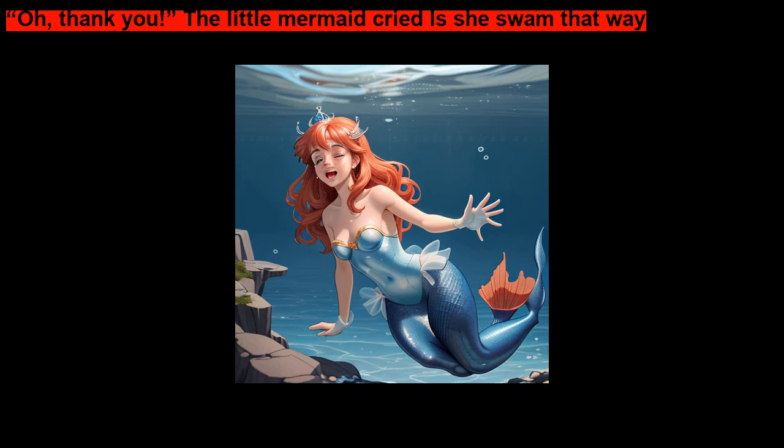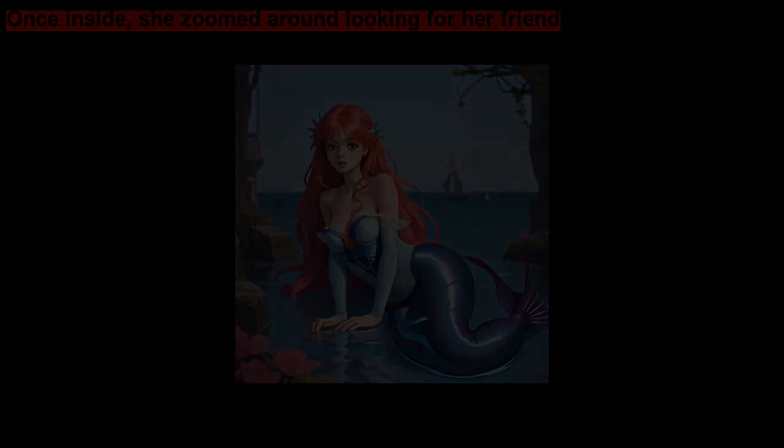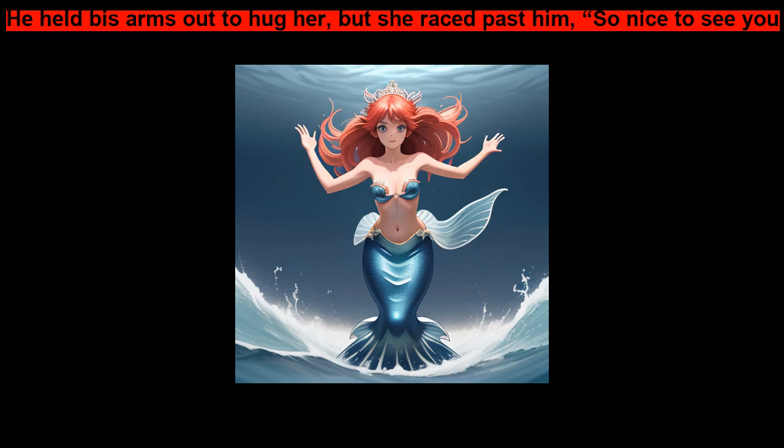The fish pointed a fin towards the palace where Ariel lived. Oh, thank you, the Little Mermaid cried, as she swam that way. Once inside, she zoomed around looking for her friend.